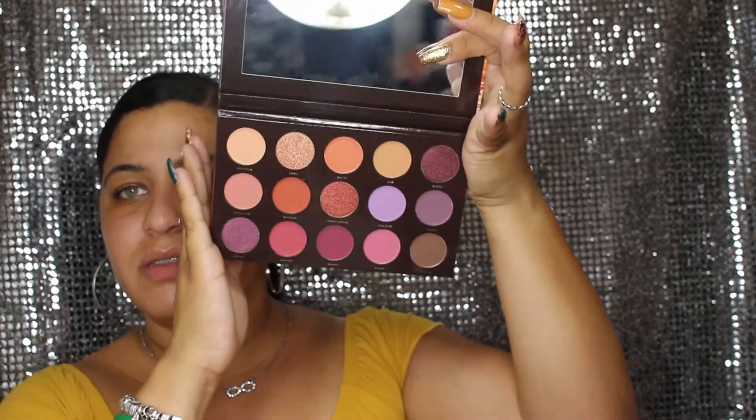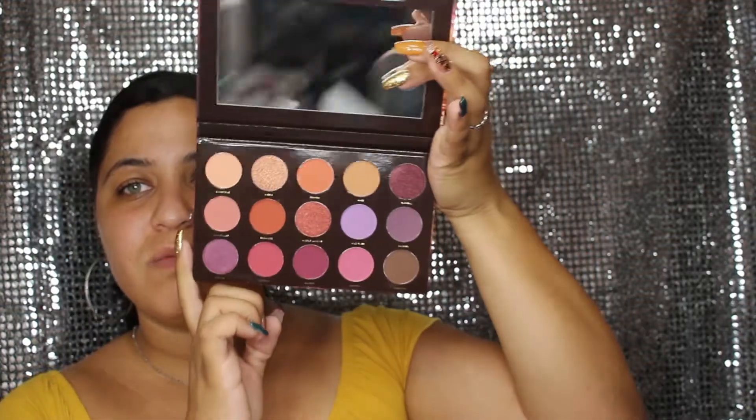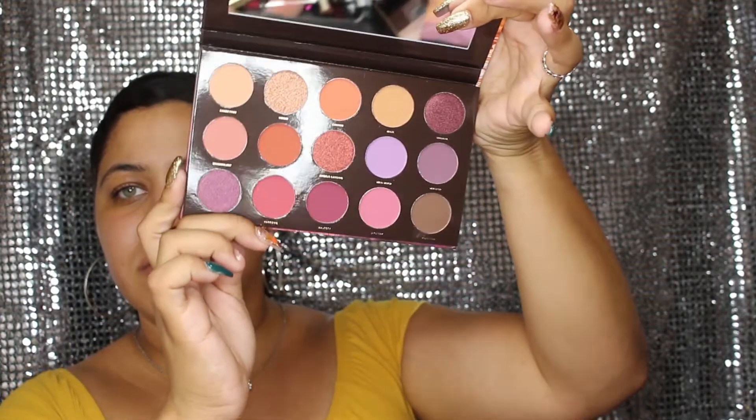Next we have an eyeshadow palette. This is called Hiptot Zion — like Zion Lennox. This Zion eyeshadow palette is so pretty, very fall. I'm gonna use this one — it's very fall, I love it. Super pretty. That retails for $30.